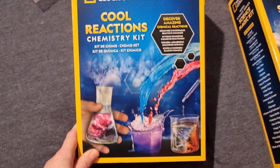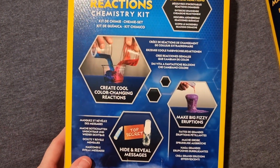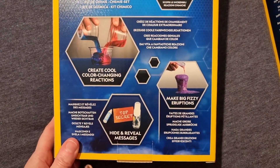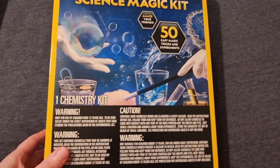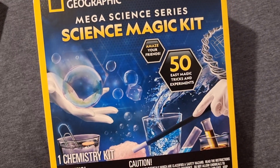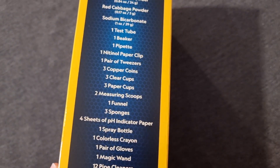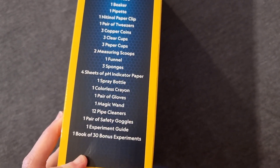I also got some fun experiment kits to do over the summer. I got her this National Geographic Reactions one — it looks really good. Some of the things include color-changing reactions, how to reveal messages, fizzy eruptions, and more obviously inside. Then I also got her the Mega Science Series Science Magic Kit — this one's got 50 easy magic tricks and experiments. You get quite a few things inside: test tubes, beakers, and all kinds of stuff. I think she's going to enjoy that one.